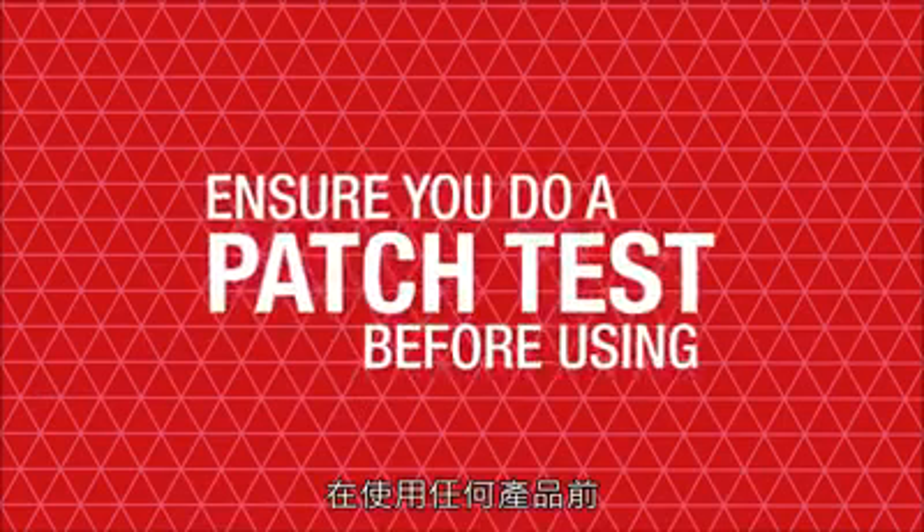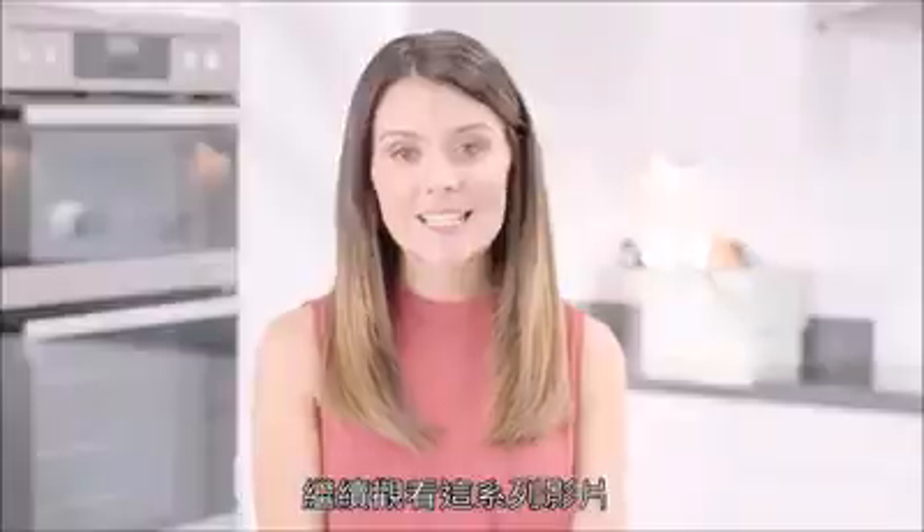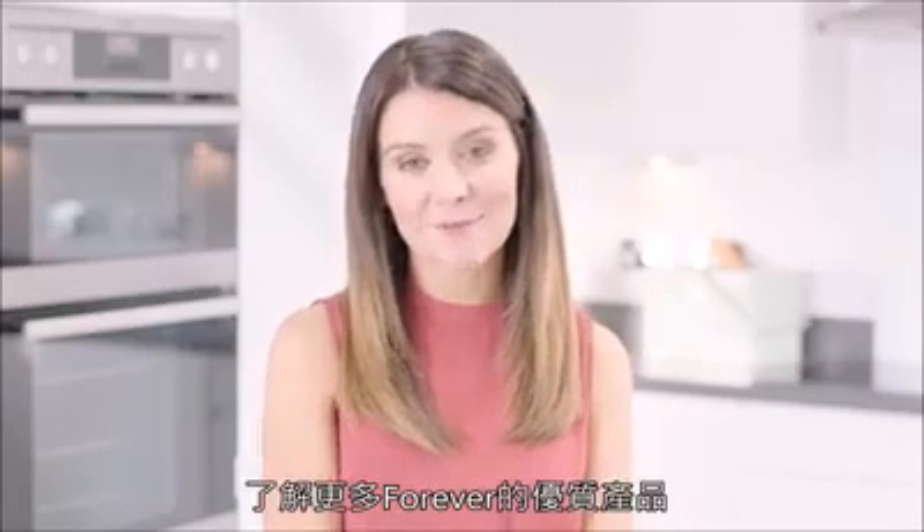As with any topical product it is important to do a patch test before using it for the first time. Discover more about our other amazing Forever products by watching the remaining videos in our collection. Thank you for watching.